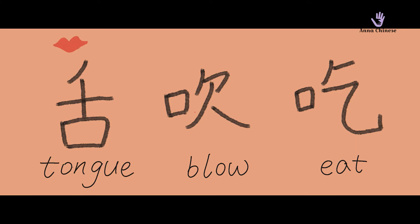今天我们要学的字是舌、吹、吃，全部都是和口有关系的字。我们在之前的视频里已经学过了口字。好，下面我们一个一个来看。